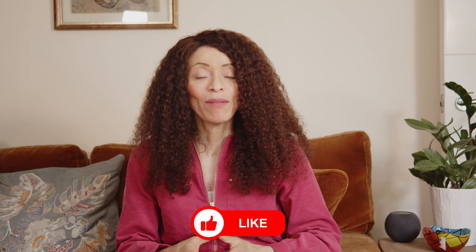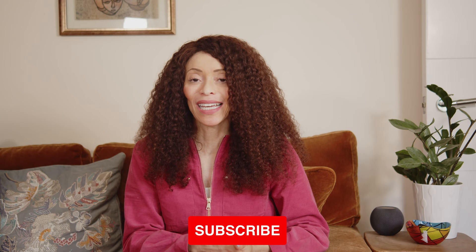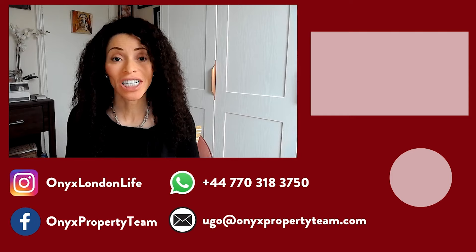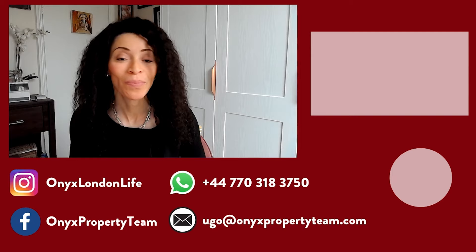I hope you've enjoyed this video where we've highlighted some history as well as some fantastic and not-so-well-known things about Trafalgar Square. If you want to know more about any part of London, please make sure to reach out because I love showing off the best of London. If this is your first time, you might consider subscribing as I put out weekly videos about the London property market as well as living in this incredible city. I'll see you in the next video. Thanks so much for watching — that's Hugo Orense with Onyx Property Team and Keller Williams. Bye for now.